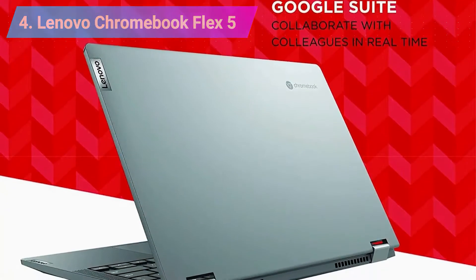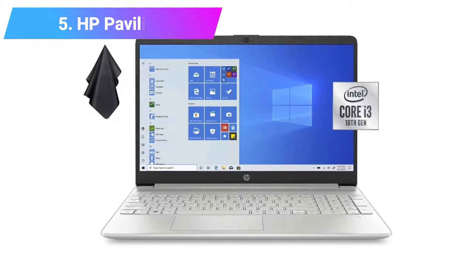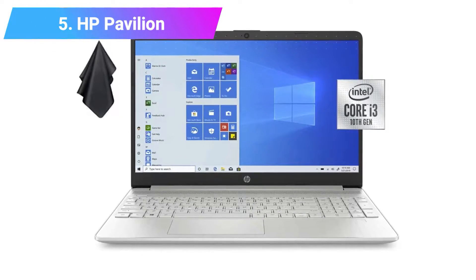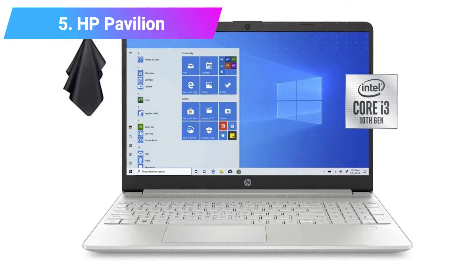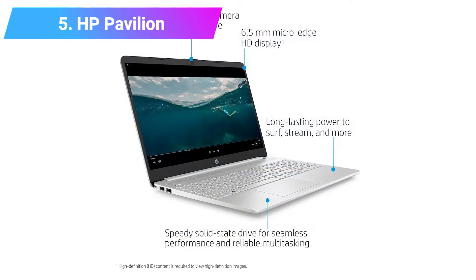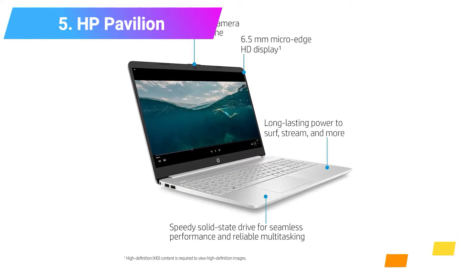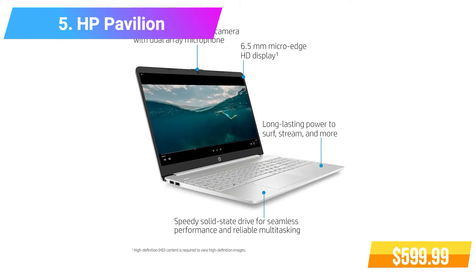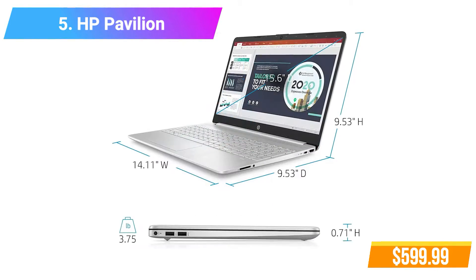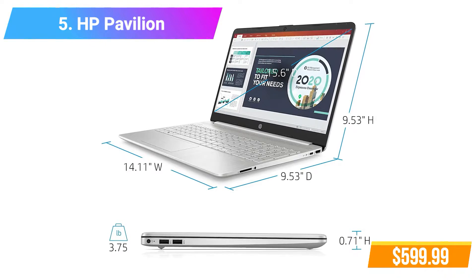Number 5: HP Pavilion HD Non-Touch Laptop. Features 6GB DDR4 RAM, 256GB PCIe NVMe SSD, Intel Core i3-1005G1 Processor, Intel UHD Graphics.